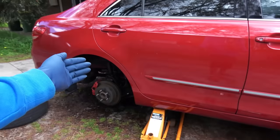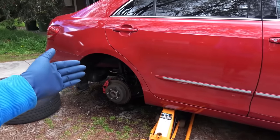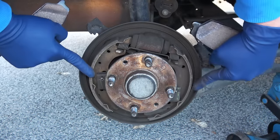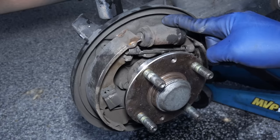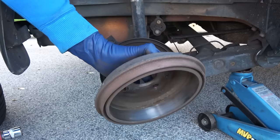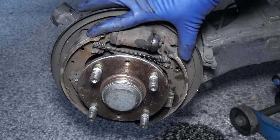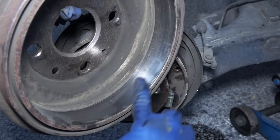Brake noise can come from your front brakes or from your rear brakes. In this car, the rear brakes are also disc brakes just like the front brakes, so everything we discussed so far applies to these brakes as well. But in some cars like this Mazda, the front brakes are disc brakes but the rear brakes are drum brakes. In drum brakes, instead of brake pads we have brake shoes, instead of a brake rotor we have a brake drum, and instead of a brake caliper piston we have a wheel cylinder. As you apply the brakes, this wheel cylinder pushes the brake shoes out, allowing them to squeeze against the brake drum — this creates friction, which slows the car down. So just like in disc brakes, worn out brake shoes, poor quality brake shoes, worn out brake hardware, lack of lubrication, and worn out brake drums can all make brake noise.